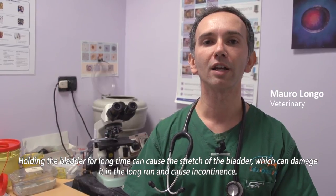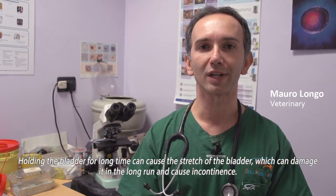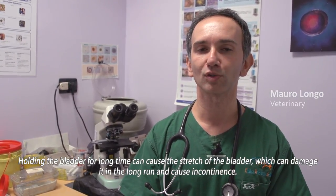Retaining urine for several hours can cause irritation of the urethra. This can cause a urinary infection, especially in the elderly.